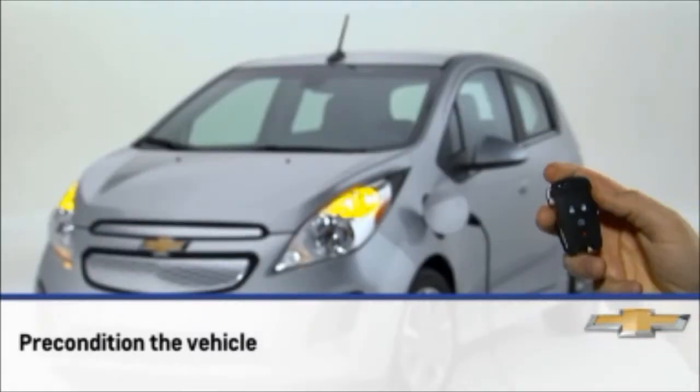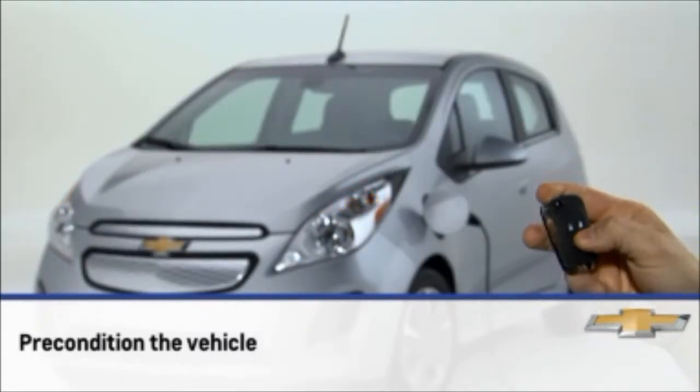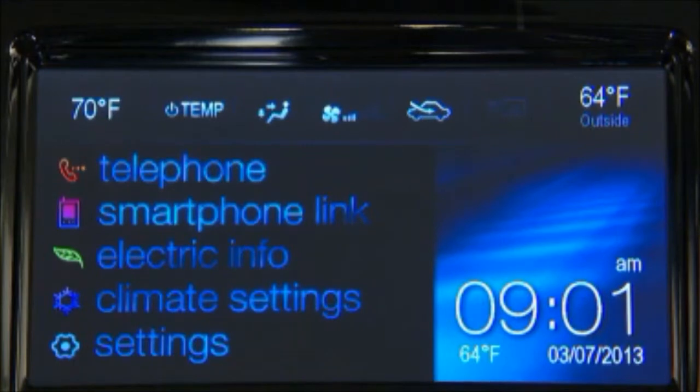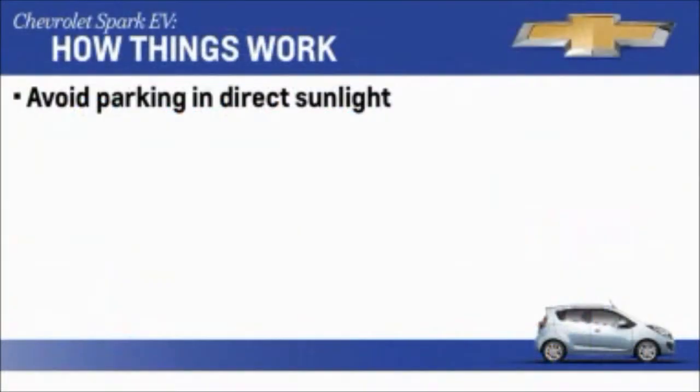Pre-condition the vehicle by using remote start to heat or cool the interior when the vehicle is plugged in, to maximize electric range by utilizing electricity from the electrical outlet. The pre-condition operation heats or cools the interior depending on the last temp setting on the HVAC system. In hot weather, avoid parking in direct sunlight or use sunshades inside the vehicle, as it takes a lot of energy for the air conditioning system to cool the vehicle down.